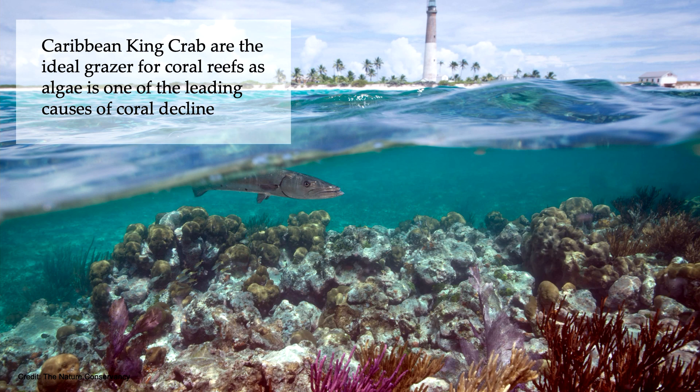The Caribbean king crab is an ideal grazer on coral reefs, as algae overgrowth on coral reefs leads to coral reef decline. The Caribbean king crab therefore serves as the ideal coral reef restoration tool.